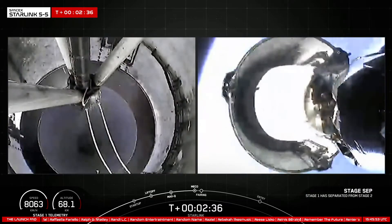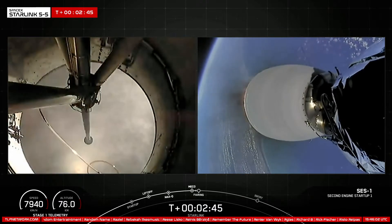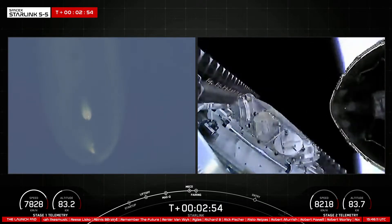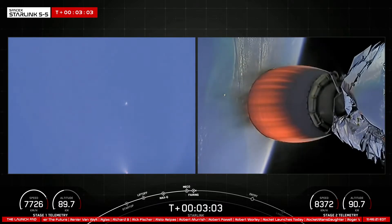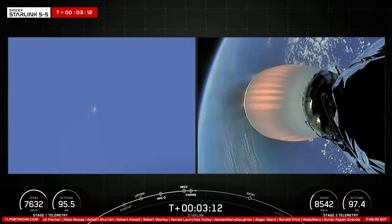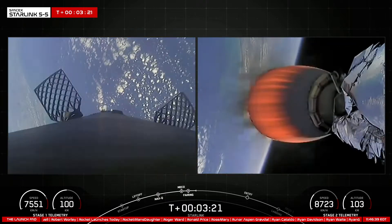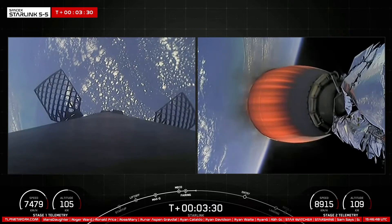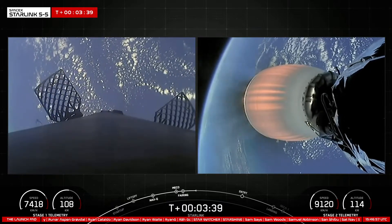Stage separation confirmed. And back ignition. We confirmed MECO, stage separation, and SES-1. Fairing separation confirmed — those two fairing halves have separated and fallen away from the second stage. Both of the fairing halves that flew on today's mission are flight proven, with one half flying for the sixth time and the other its seventh. We'll be attempting to recover both fairing halves using our recovery vessel, Doug. On the left-hand side of your screen is the Falcon 9 first stage, with both vehicles on nominal trajectories. On the right is the Merlin vacuum engine glowing bright orange as it carries our Starlink satellites to their desired orbit.